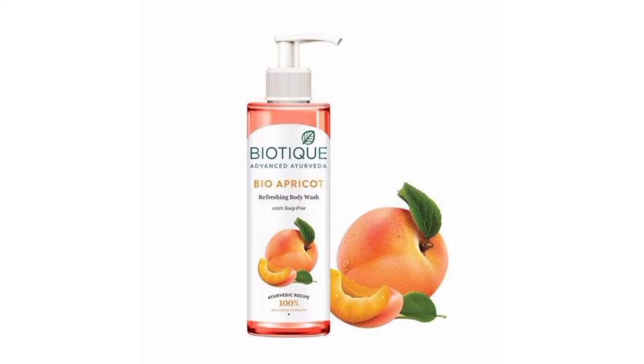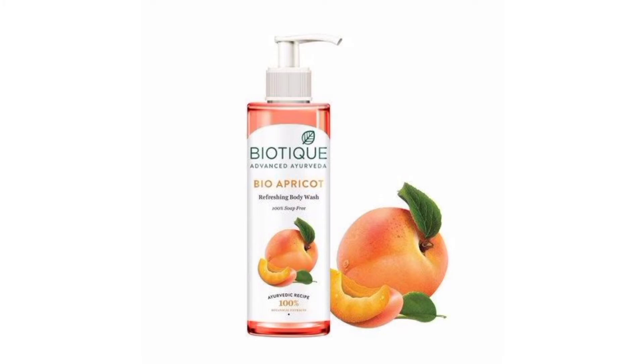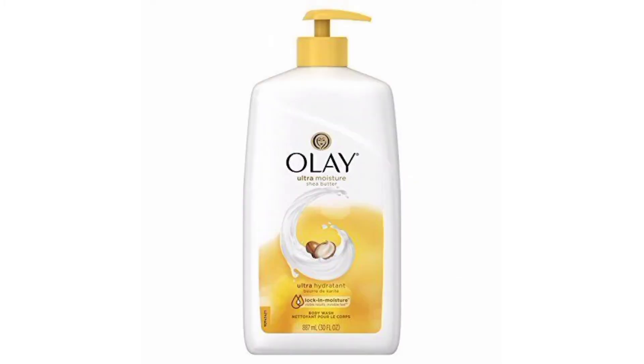The Boutique Bio Apricot Body Wash is made up from 100 percent botanical ingredients like apricot, soap nuts, and turmeric. Apricot has many vitamins and minerals that moisturize the skin, making it supple and soft. Turmeric has antioxidant properties that brighten and lighten the skin tone naturally. Soap nuts help keep the skin hydrated and prevent dryness. This body wash also maintains the pH level of the skin and gently removes any form of acne from the body.